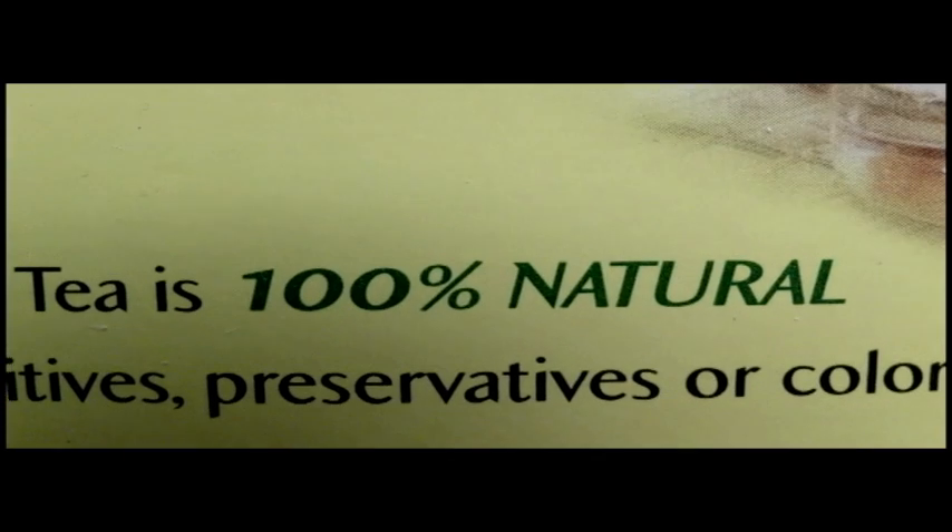Black tea can reduce cholesterol and oxidative damage while increasing blood vessel function. Remember, doing this is 100% natural and there are no health concerns. White tea is low in caffeine and has catechin.